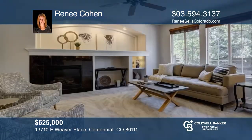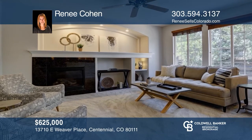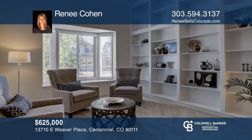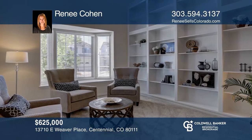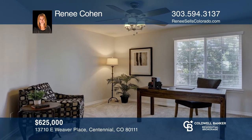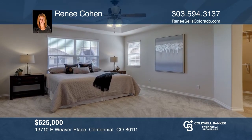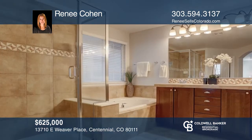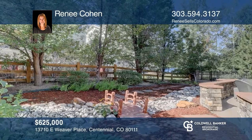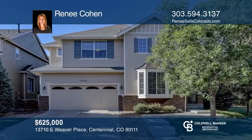This three-bedroom, two-and-one-half bath home offers an open floor plan with soaring ceilings at the entryway and living room, custom built-ins and art niches, and ample storage throughout. There is a multi-purpose upstairs loft. The master suite includes two walk-in closets and a five-piece master bath. The unfinished basement provides tons of potential. The professionally designed backyard features a custom patio, a fire pit, and landscaping. Your new home is just a call away — contact Renee Cohen for more details.